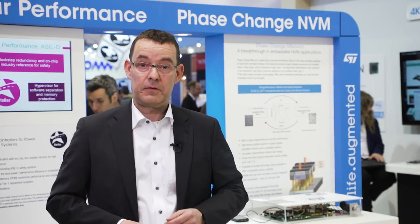The fundamental mechanisms for phase change memory are well known — in fact, it was invented in the 1960s. ST has worked for more than 15 years developing the embedded PCM solution that is today integrated into ST's 28 nanometer FD-SOI technology platform.